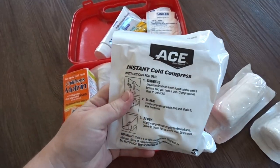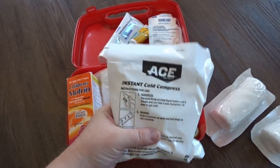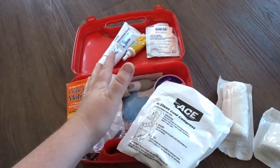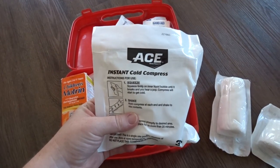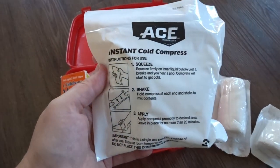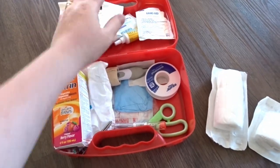I have these breakable ice packs — I like to keep two in each kit. I actually have two first aid kits: one for the house and one that lives in the car, though right now everything is in this one. These are $1.97 at Walmart. You crack them open and shake them and that's how they become cold. They're one-time use only, which is a bummer, but for $1.97 that is not bad at all.